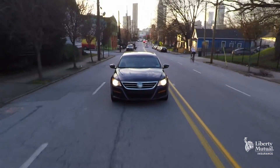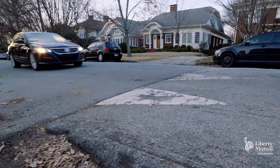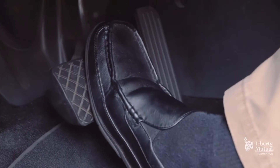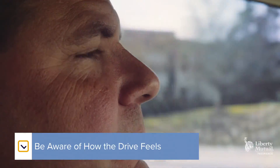The best approach for a test drive is to try and match the environment you normally encounter day to day, such as your actual commute. Wherever you decide to go, pay attention to how the car sounds and feels. Is it noisy inside? Do the brakes feel right for you? Is the steering responsive? Be mindful of the overall driving experience.